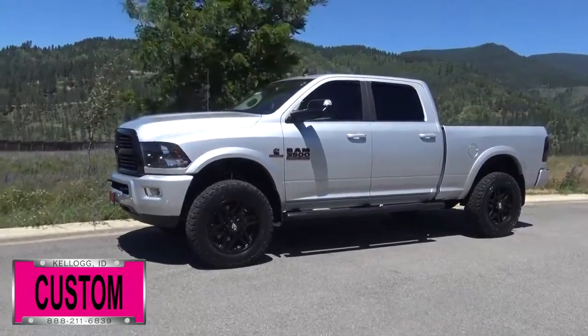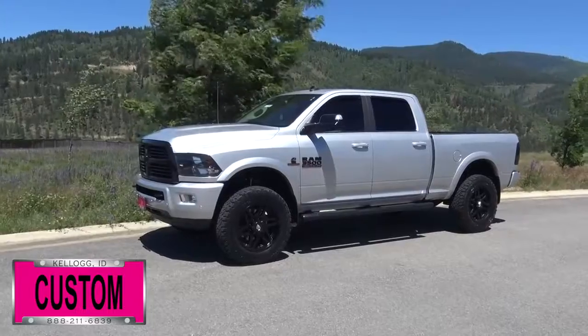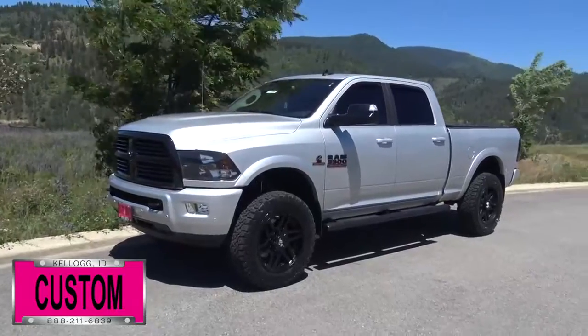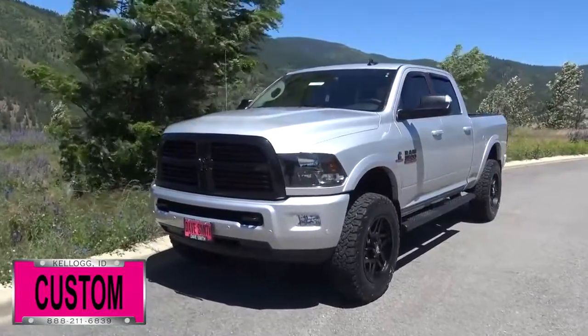Here at Dave Smith Motors we do customize accessories better than anyone. Today I want to give you a quick look and walk around this brand new 2017 Ram 3500 SLT Crew Cab 4x4 in bright silver metallic exterior paint color. This is a great example of what our Dave Smith Customs team can do for your new truck.